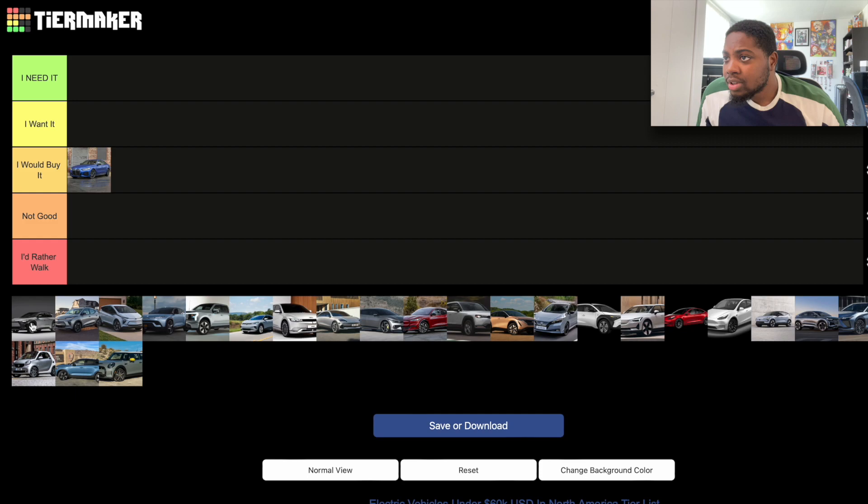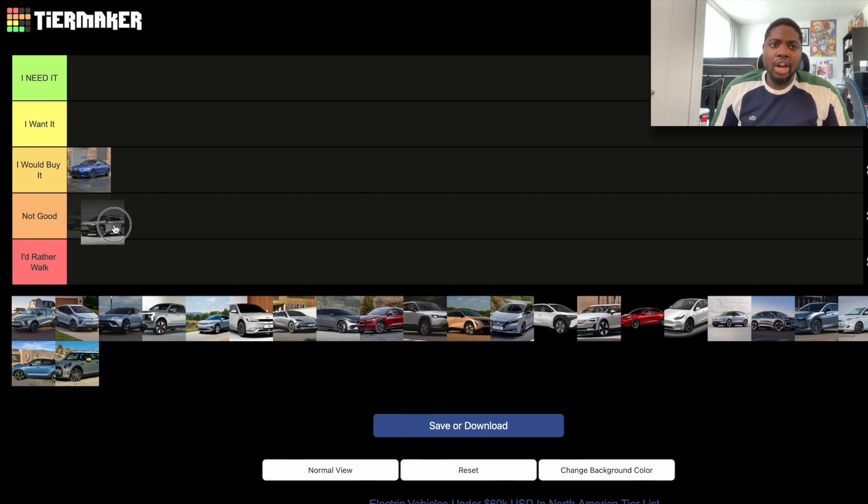The Toyota BZ4X is a car I'm not really keen on. The design doesn't look great, it's a big crossover that doesn't really need to be a crossover, the range is not that great, and the software is actually pretty bad — especially at launch, it was horrible. It doesn't have route planning and the charging is very slow. So the BZ4X goes in the 'Not Good' section.